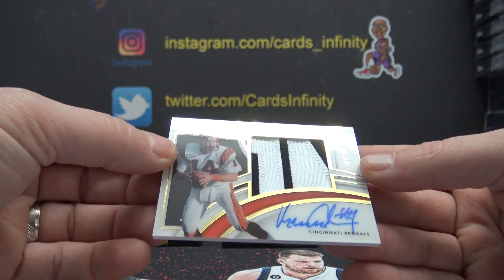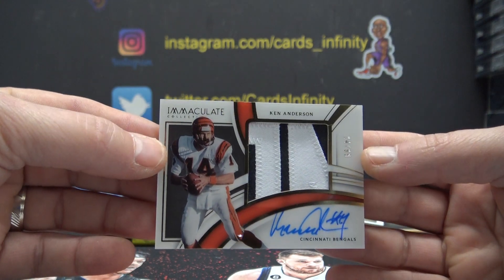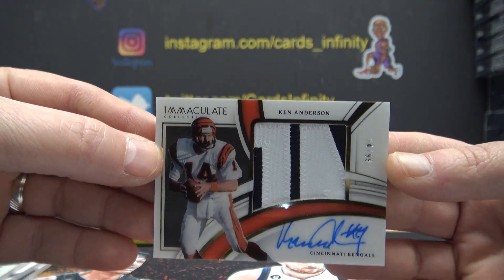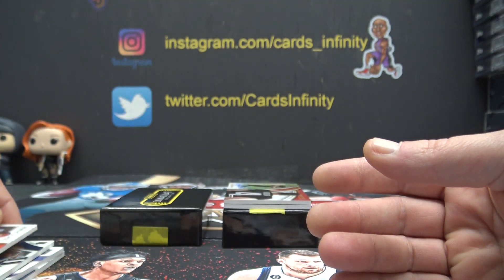24 of 99, Ken Anderson — rookie patch autograph. Patch autograph of Ken Anderson. That's another nice card.